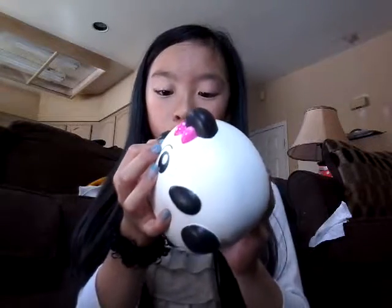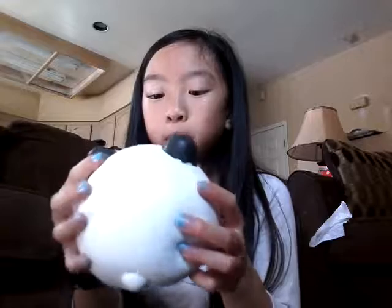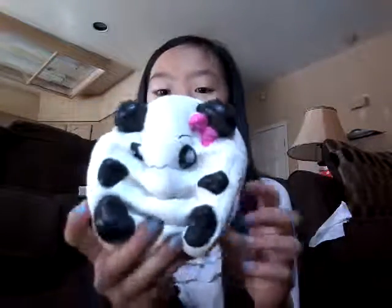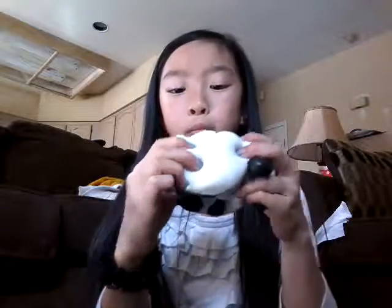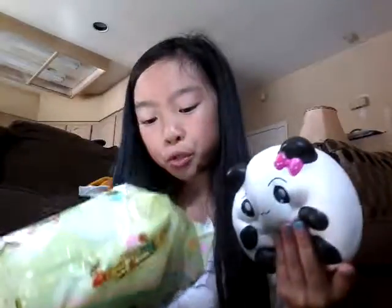I'm gonna open it because these are resealable packaging. I hate sealed packaging — if you saw my squishy paint video, I kind of went overboard with the paint, but that's okay. It rolls back up, so ready — one, two, three! This is like the cutest squishy. I think there are two of them — the chubbiest squishies ever: a chubby panda and a chubby chipmunk. Thumbs up for the packaging!